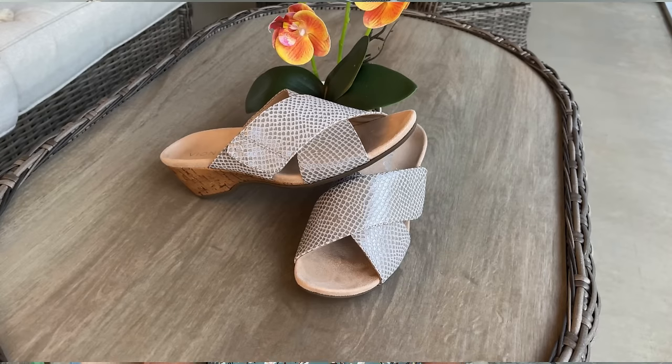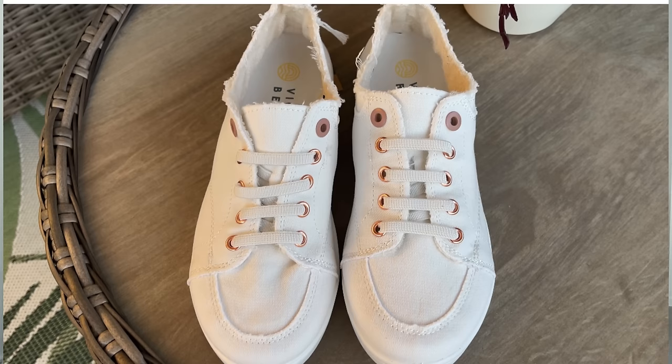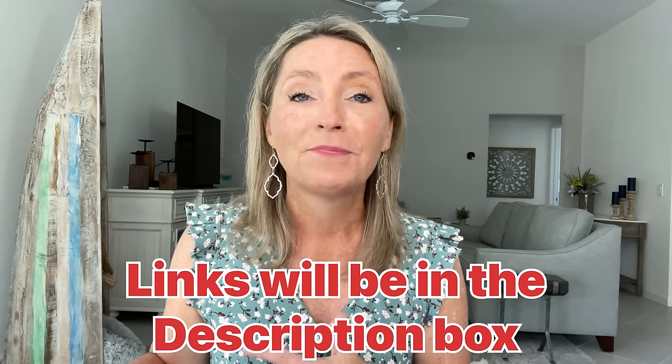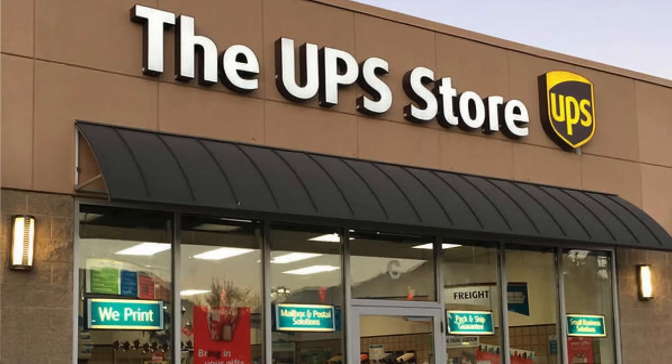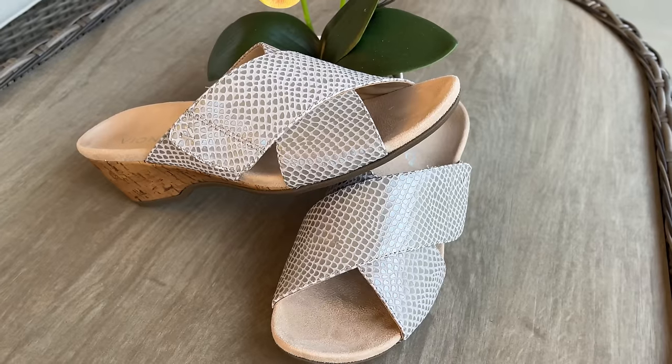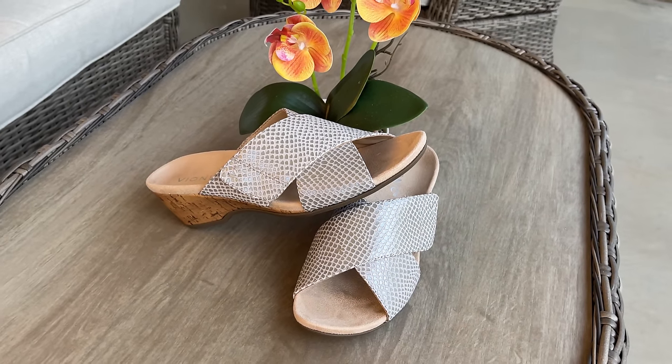Personally, I have heard of Vionics before, but I've never tried them for myself. So I really wanted to give them a fair try, and I ordered three different types of their shoes. These and all the other ones I'm going to be sharing today, I actually ordered on Amazon. For me, it's just easier because if they don't work out or don't fit right, it's easier to return them to a UPS store or Kohl's than trying to return them to each of the different brand stores. So the first shoe we're going to talk about today is their wedge.